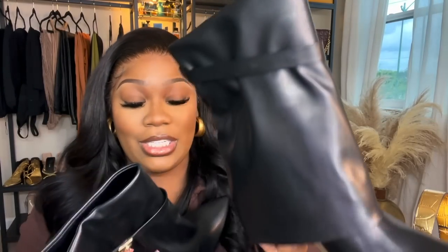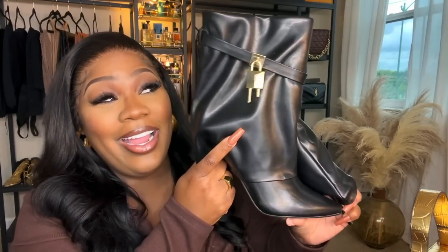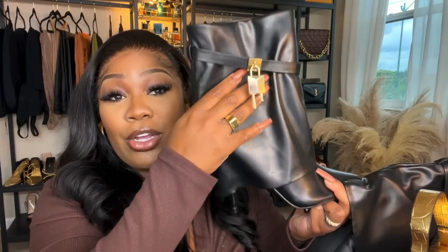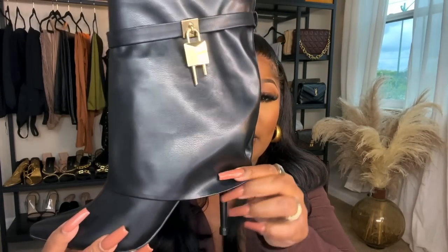Since we're talking about dupes, let's get into these JaVinci shark boots — or at least the dupe version. These are so cute. I wish y'all could feel the leather — the leather on these boots is so nice. The quality is amazing. I actually ordered these boots twice.